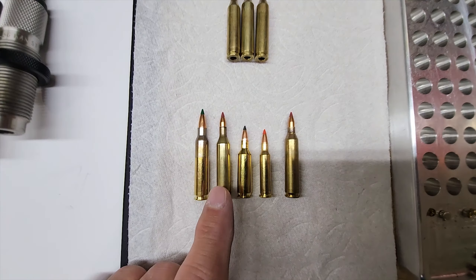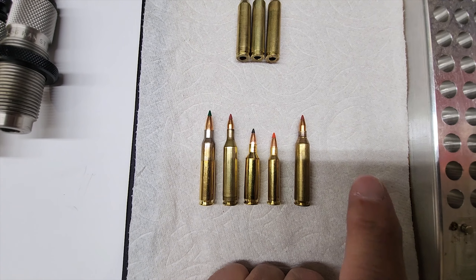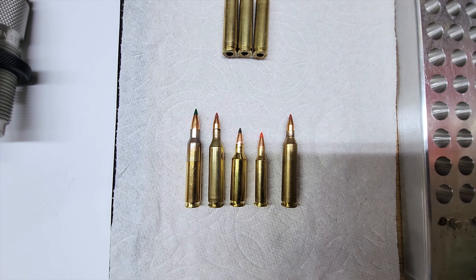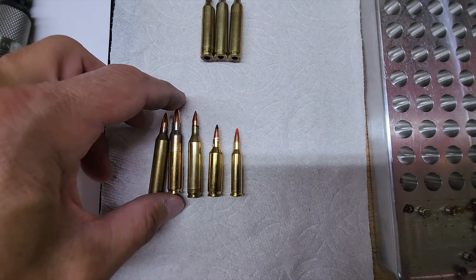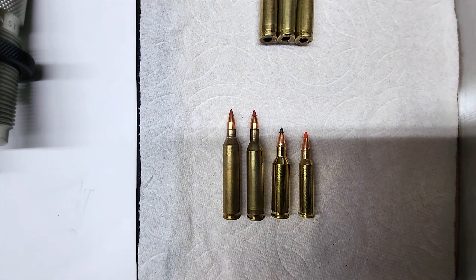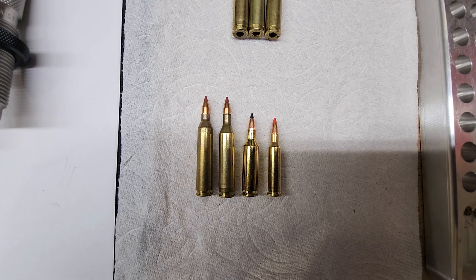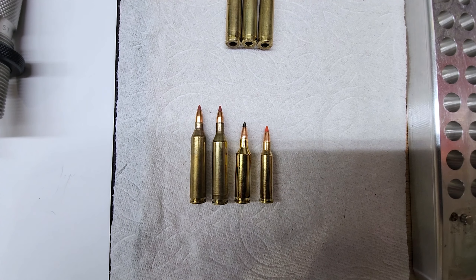This is a 223 Remington. This is a 17 Remington — notice the neck. The next one is a 17 Remington Fireball, and the one with the orange tip is the 17 Hornet. And there on the right is the 17-556. Look at the difference in case capacity because of the shoulder, as well as the ability for that case to handle higher pressures. That turns into much faster speeds.